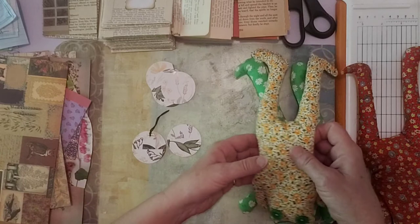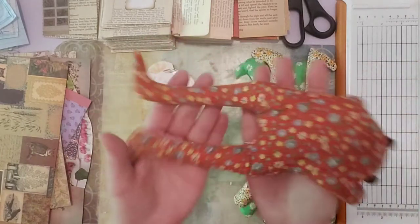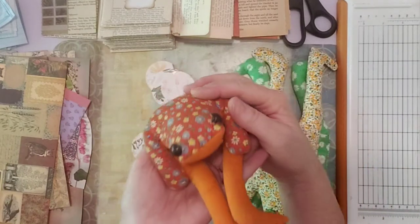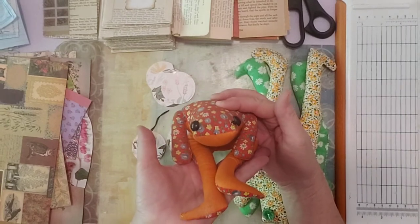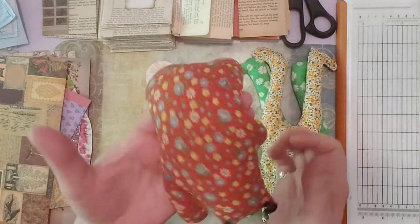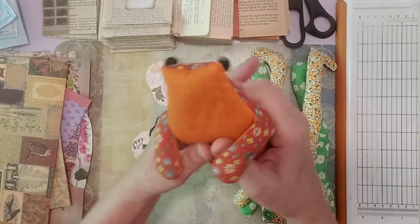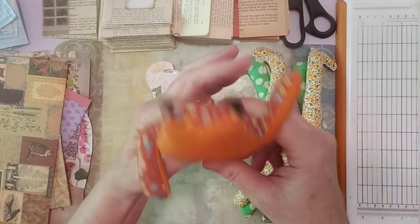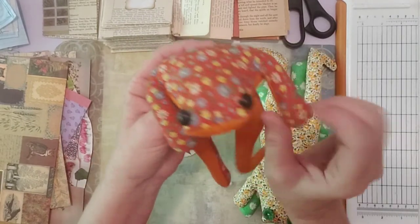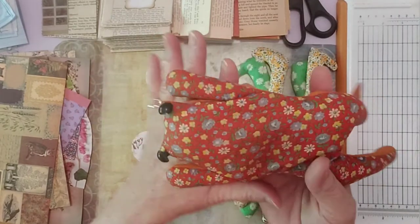First I wanted to show you something I've made for my shop before and show you the inspiration. This is a frog - he sits like this. Can you see him? He's kind of a sitting frog that can also hang over something. He is a frog I've had since I was a teenager. My thing was frogs - little cute ones - they're so cute as long as they're not real, right, with their big eyes.